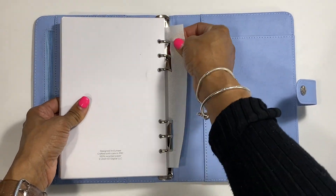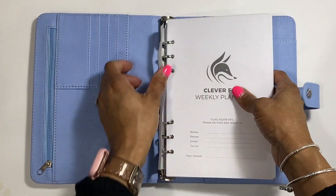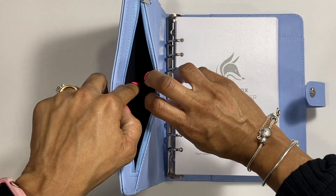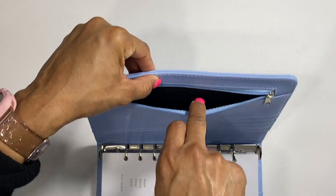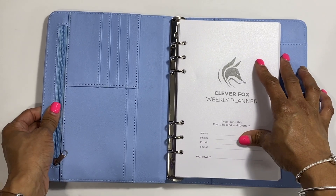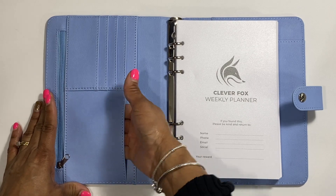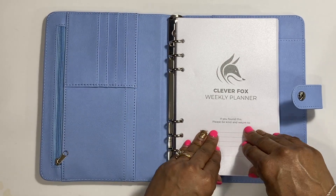All right, I'm going to open this up. This actually has a zipper pocket - we test zippers over here - and there we go, the zipper works great. Let's look at the pockets - these are good for like credit cards, and then you have one long pocket and then another pocket. It feels really quality.